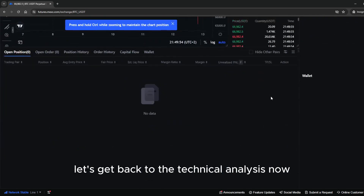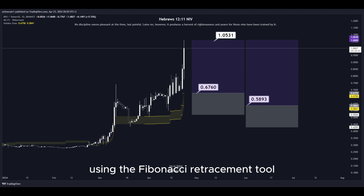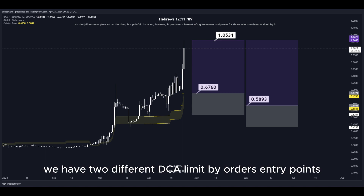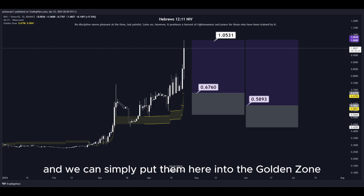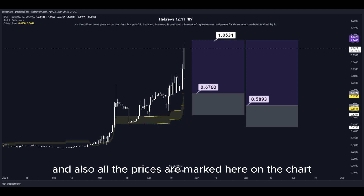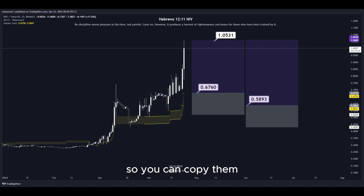Let's get back to the technical analysis now. Using the Fibonacci retracement tool, we now have the golden zone right here. We have two different DCA limit buy order entry points and we can simply place them here into the golden zone. We set our take profit target at the most recent highest high, and all the prices are marked here on the chart so you can copy them and use them easily for your own trades.